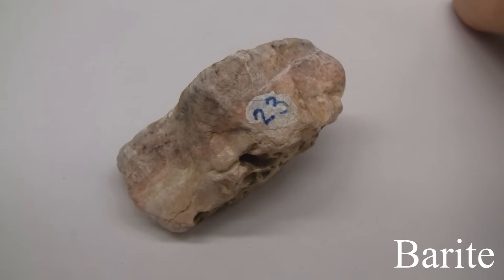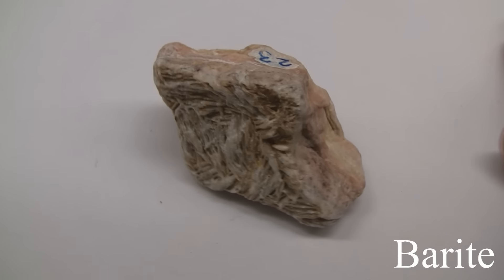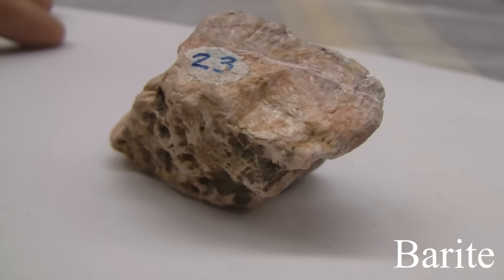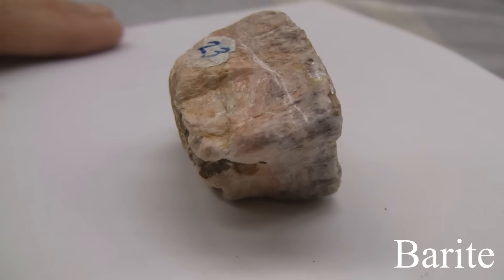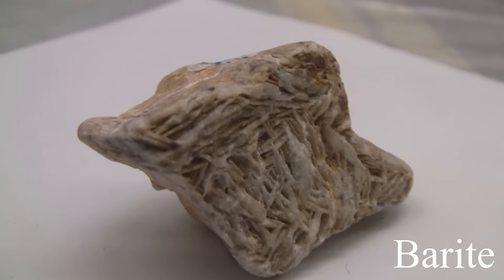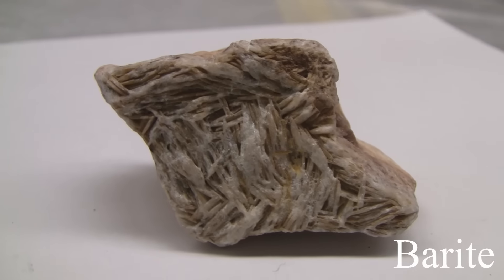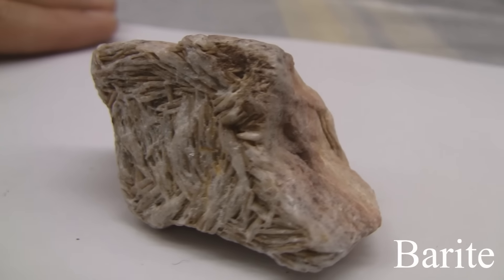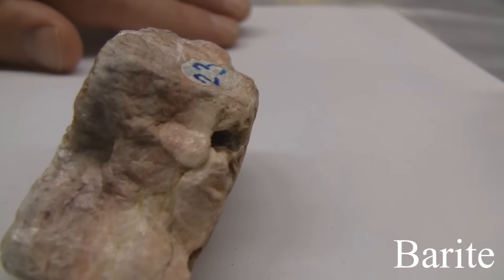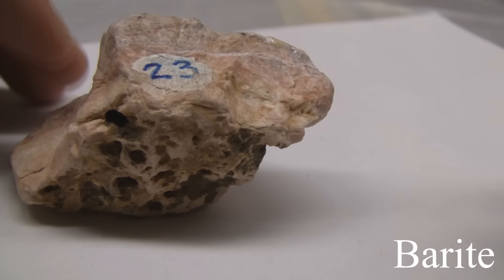Barite. Hardness of 2.5 to 3.5. The luster is non-metallic, vitreous, often transparent or translucent. The streak is white. The cleavage is perfect basal and prismatic, or could be massive with fractures. Specific gravity 4.3 to 4.6. Occurs in tabular crystals, granular form, or compact masses resembling marble. Color is colorless to white, yellow, brown, red, green, or black.